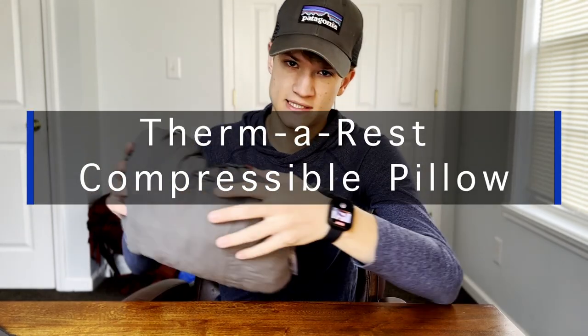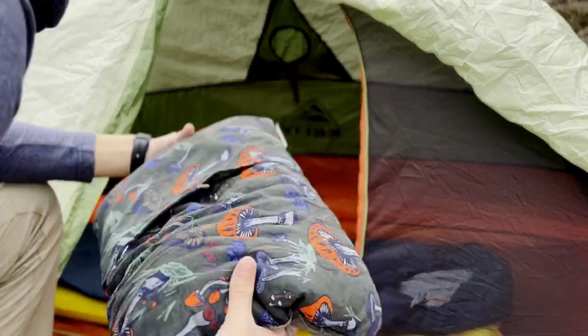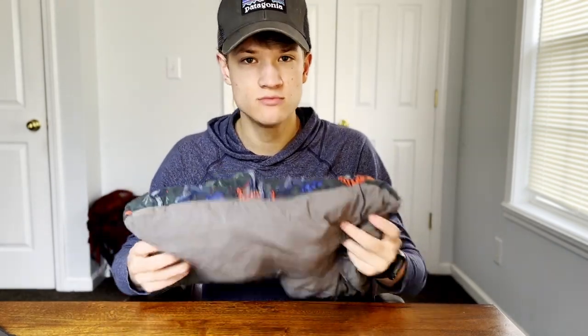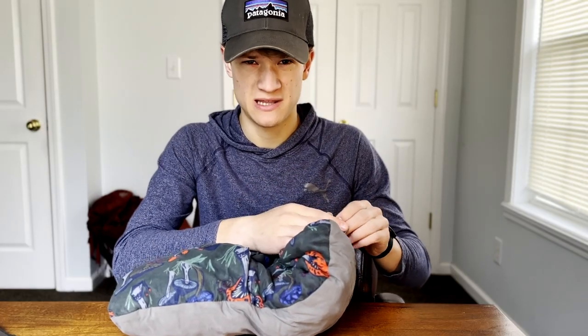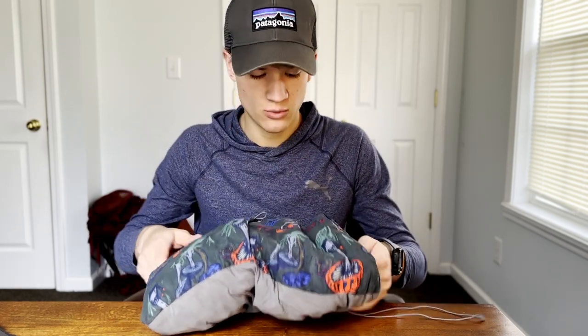It is the Therm-a-Rest compressible pillow. This is a size medium, and avid backpackers like ultralighters are going to give me a whole bunch of crap about it because they're going to say it weighs way too much, but I've told you guys before and I'll tell you again that I will take a few more ounces if it's going to save my sleep and save my trip. It has saved my sleep — it feels so much better than an air pillow. The size medium weighs 10 ounces.